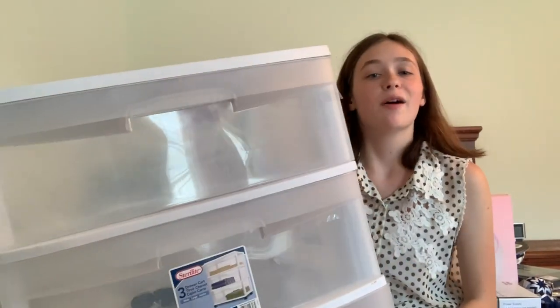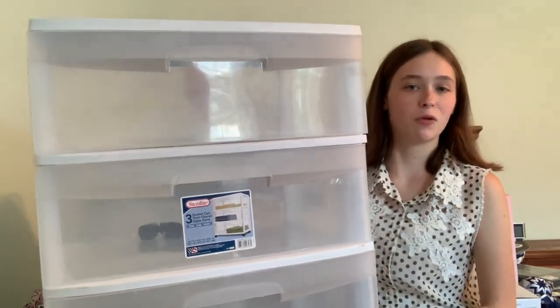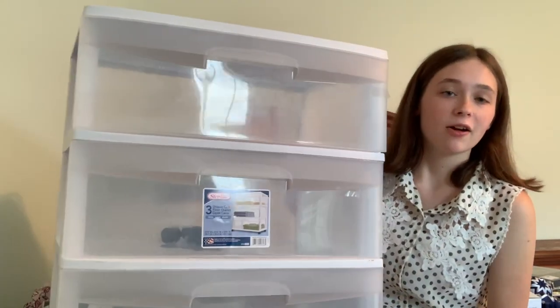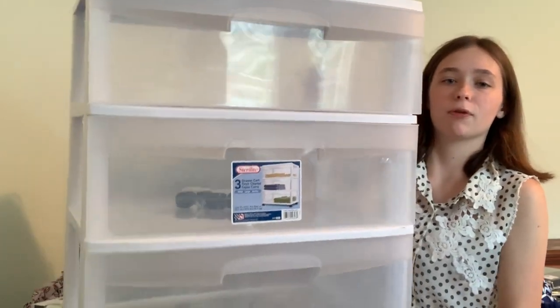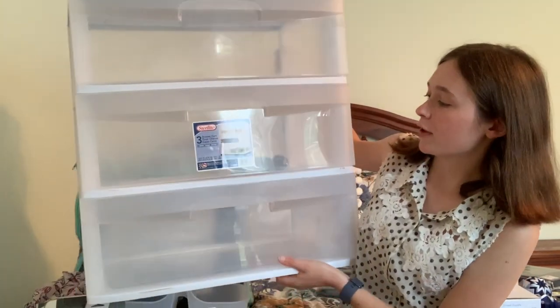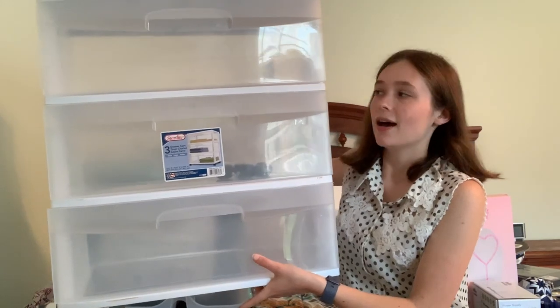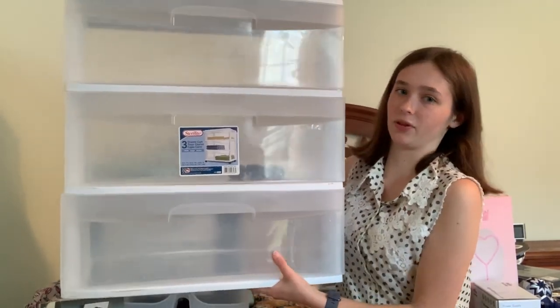At Walmart, we got this three-pack drawer plastic organizer, which will go under my bed. Since there isn't a lot of storage provided, this will probably be for some clothes and other necessities. It should be the perfect size, and it also has wheels which is a nice plus. I got this at Walmart for $17.99.